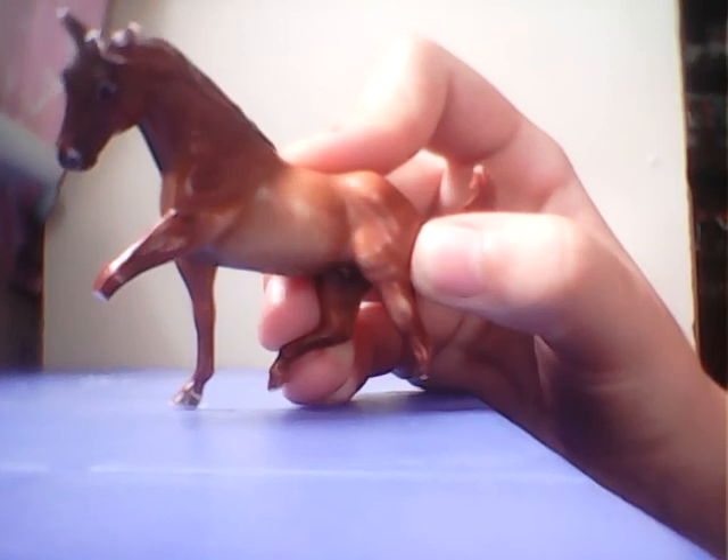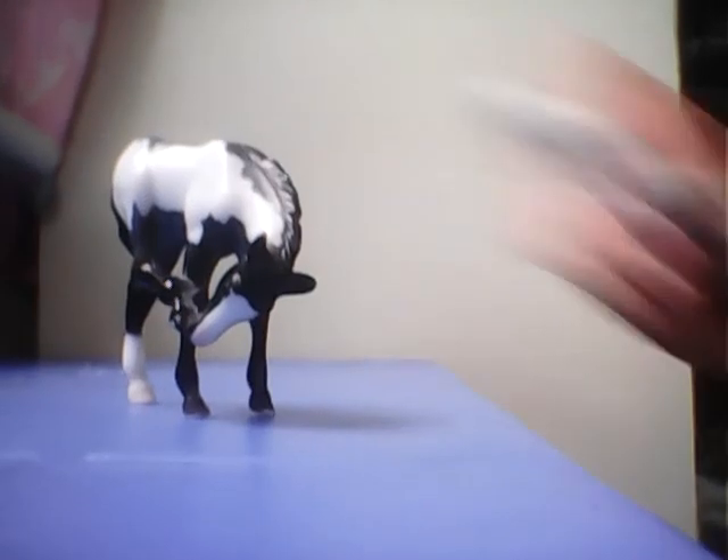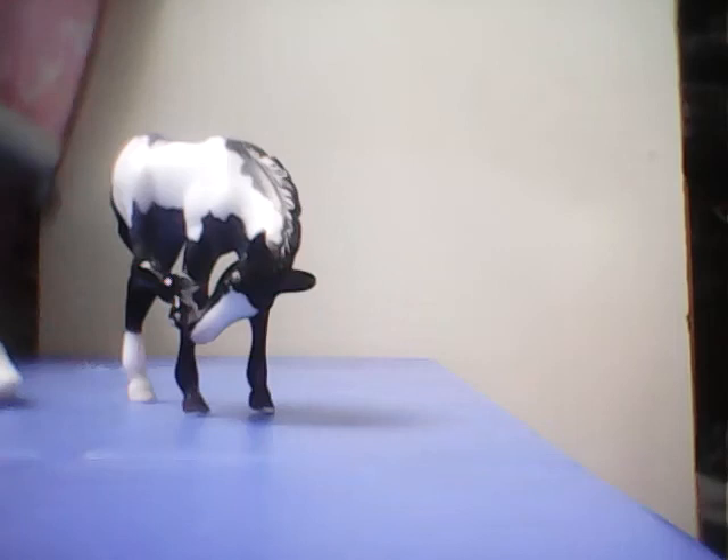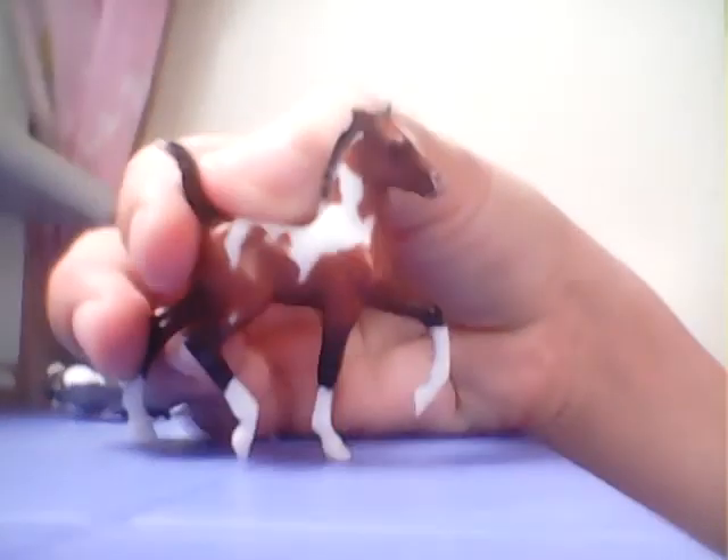This came with the Flicka set but broke two legs. Moving on to my foals — this is the laying down mystery foal, and I also have the paint horse foal.